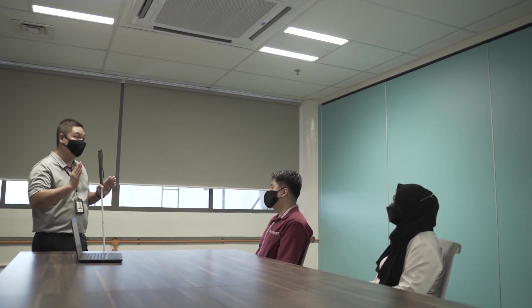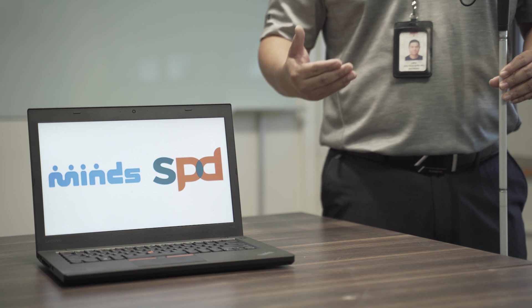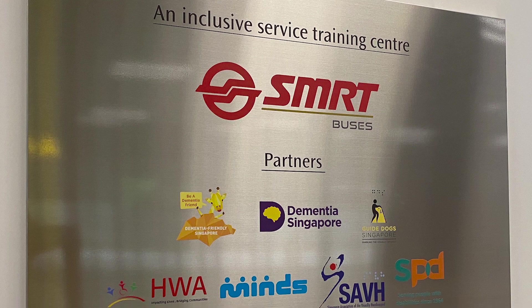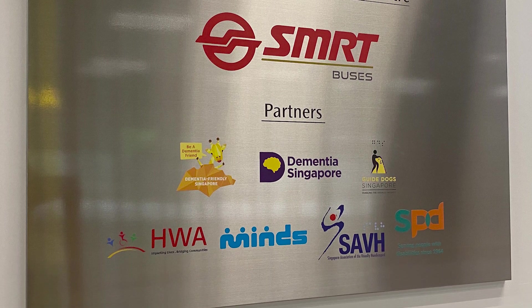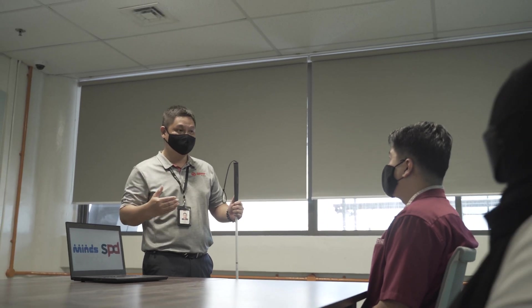This year, SMRT Buses has collaborated with MINDS and SPD to enhance our inclusive service training, extending our collaboration to seven partners. Since SMRT Buses launched its Inclusive Service Delivery Training Centre in 2019, more than 700 staff have been trained. With the opening of Woodlands Integrated Transport Hub on 13th June 2021, we look forward to connecting with you.